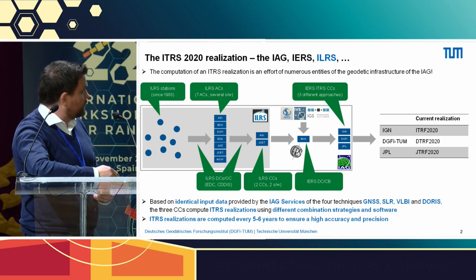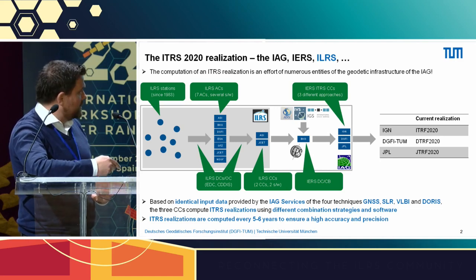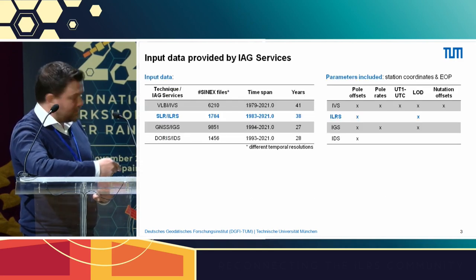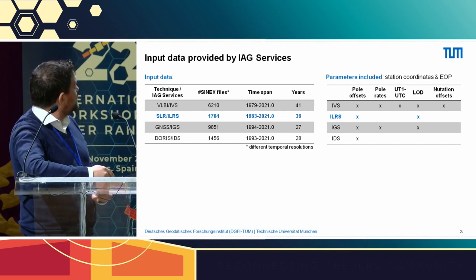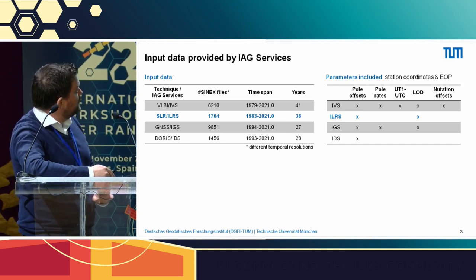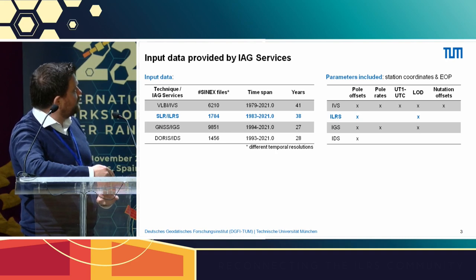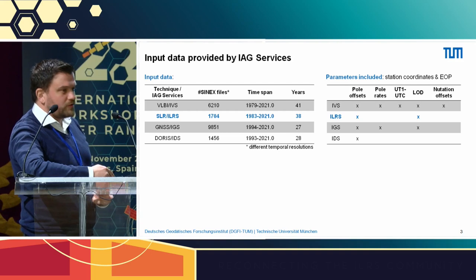ITRS realizations are computed every five to six years to ensure high accuracy and precision. The input data is split across the different techniques. For SLR, in total we have 1,700 SINEX files provided by the ILS, covering a time span of roughly 38 years. It's really impressive that the ILS has been contributing observations to these long-term reference frame realizations for nearly four decades.